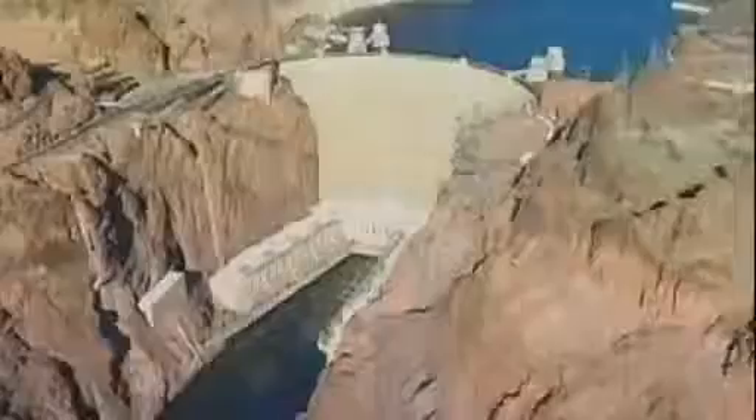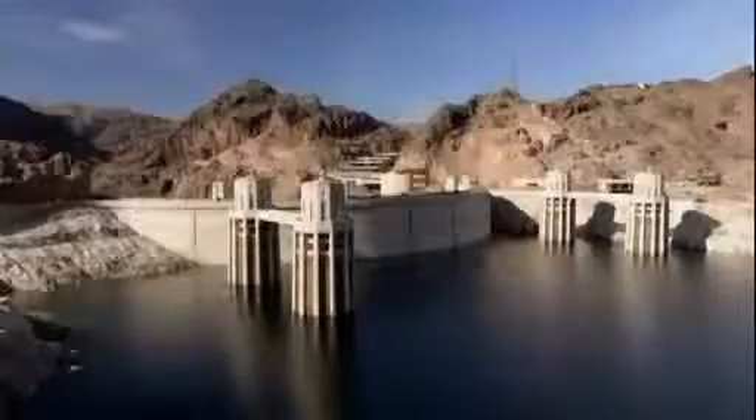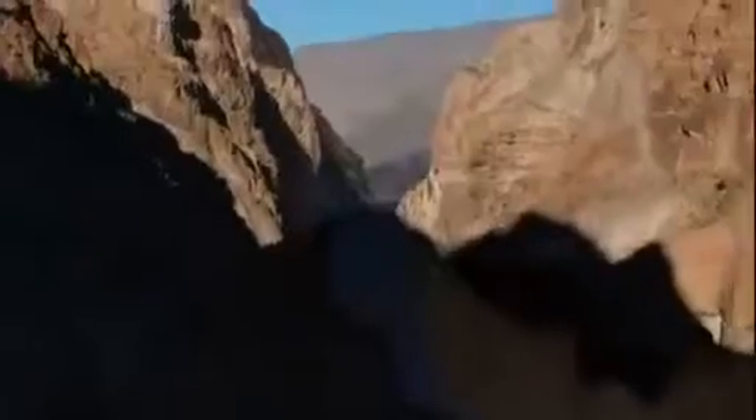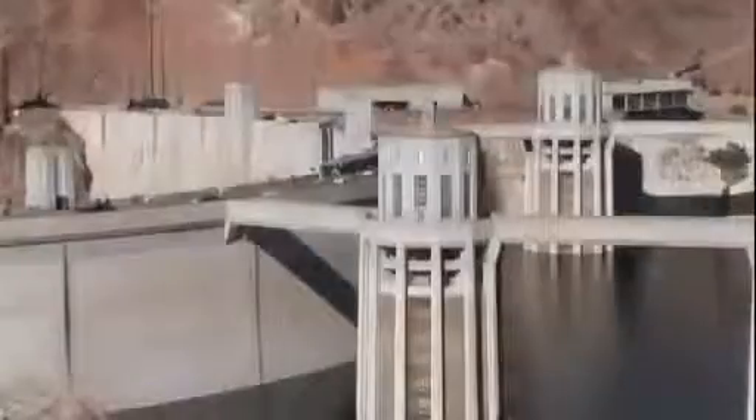Lying in the Mojave Desert, 30 miles southeast of Las Vegas, straddling the border between Nevada and Arizona, it plugs the walls of Black Canyon and holds back the mighty Colorado River. Hoover Dam was the most ambitious and technically challenging engineering project of its day — certainly the greatest challenge in its time, and still holds up as one of the greatest challenges in the history of modern technology.